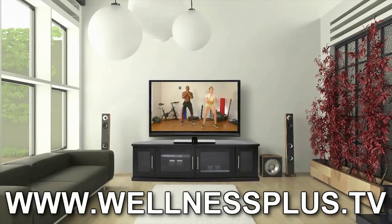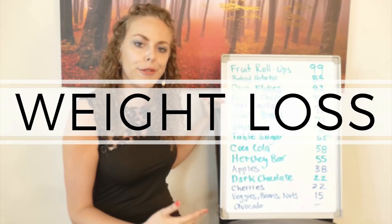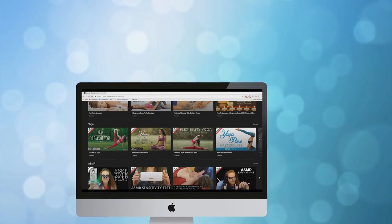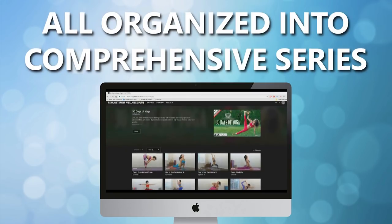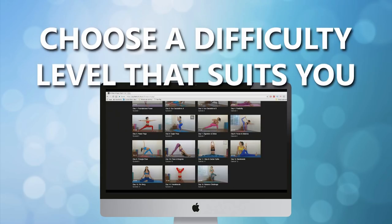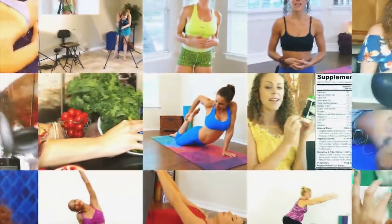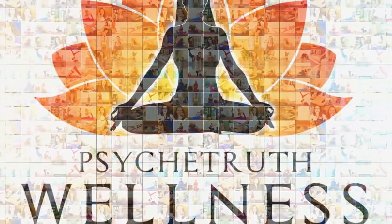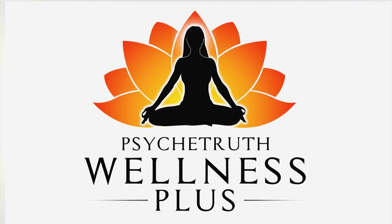With hundreds of videos that you can stream on virtually any device to help you reduce stress, lose weight, or just improve your health and well-being overall, at WellnessPlus.tv we are dedicated to helping you on your health and wellness journey. Join WellnessPlus.tv to find hundreds of videos to help you improve the health of your body and your mind. WellnessPlus.tv — get well, feel better.